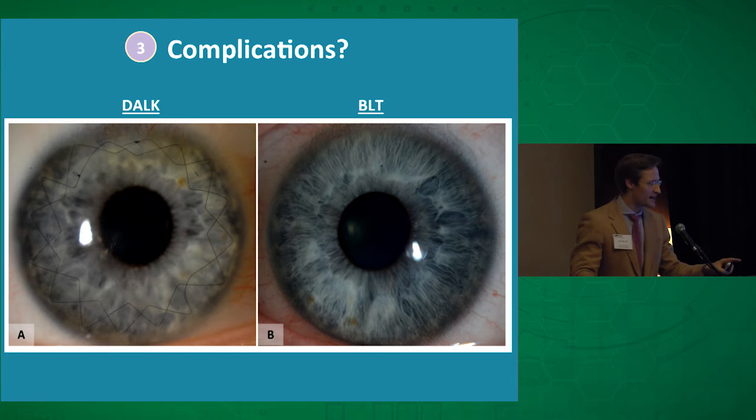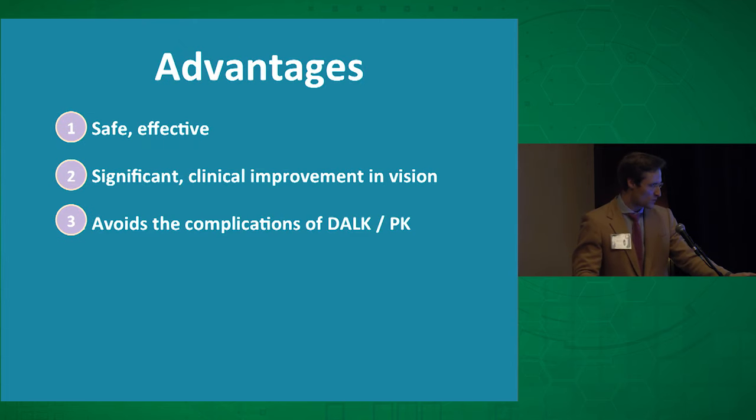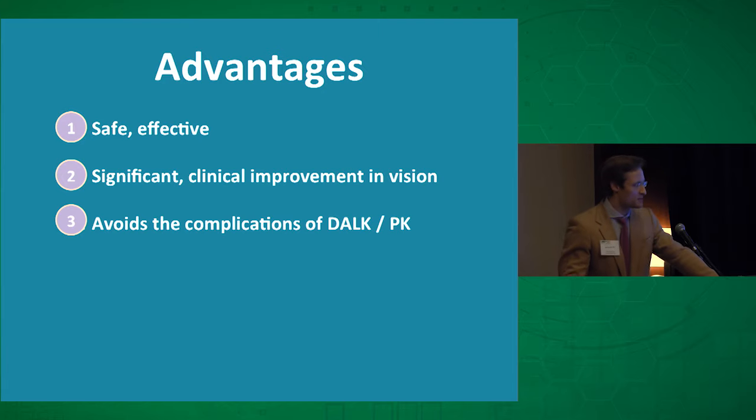This is a picture of the left and right eye of a patient seen in the clinic in Rotterdam who had DALK in one eye and Bowman layer transplant in the other eye. The operation appears promising so far — it appears safe, it significantly flattens the cornea, it seems to improve patients' vision, and doesn't appear to have any extra complications.